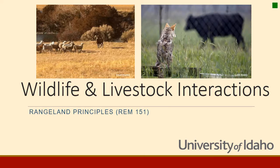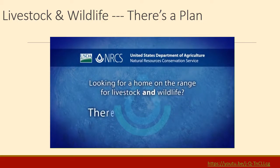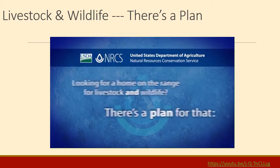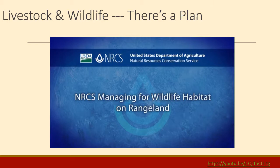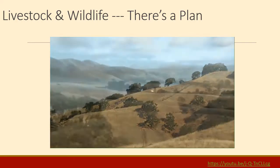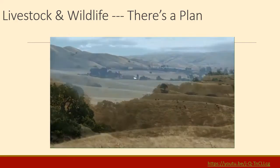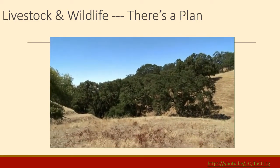Hello everyone, this is William Gentry with the University of Idaho and this is the Wildlife and Livestock Interactions section of Rangeland Principles. Conservation practices can improve a variety of landscape features for both livestock and wildlife, such as open grasslands, riparian areas, and forested areas.